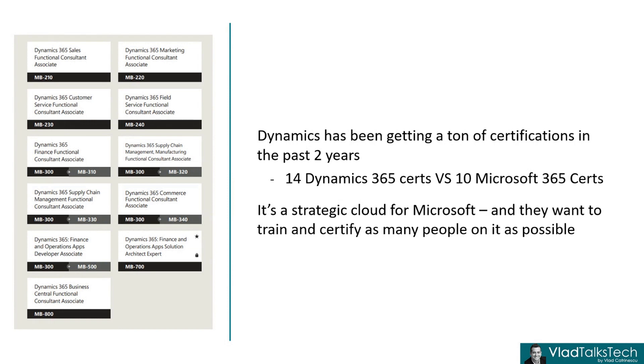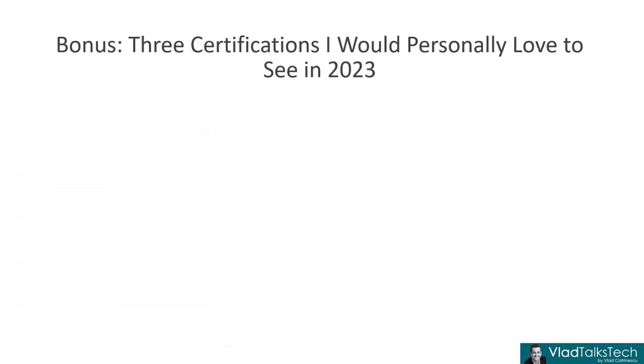Those are the three certifications I think will happen in 2023. Let me add a quick bonus — this is more of a wish list than an educated guess, and for those who watched the 2022 video, it's the same wish list. First of all, a Microsoft Viva Fundamentals. Last time I was hoping this would happen — we only had Viva Topics, Viva Insights, Viva Learning, and Viva Connections. Now in the past six months we also have Viva Engage, Viva Amplify, and Viva Pulse. So we have so much more content in Microsoft Viva.